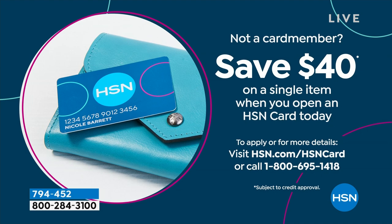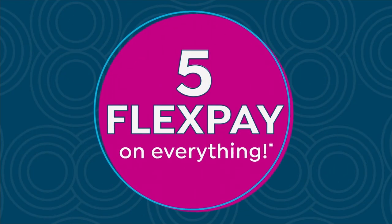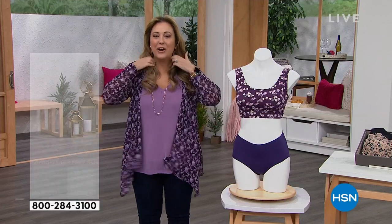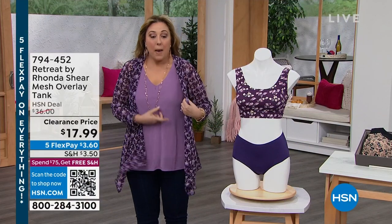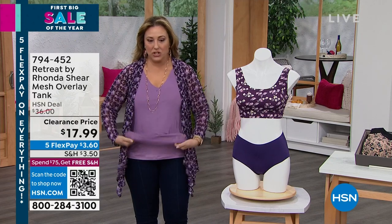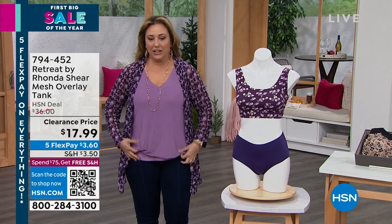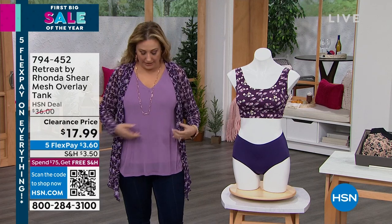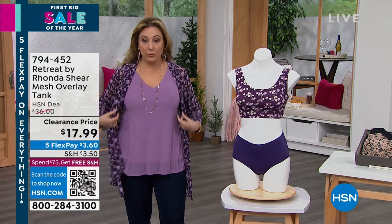We're going to jump in with our various items today. I just wanted to show you the tank that I'm wearing. So this mesh tank has an overlay that's really stretchy, and then you've got this layer here. I cannot believe it's $17.99. I've got solids and I have a print.